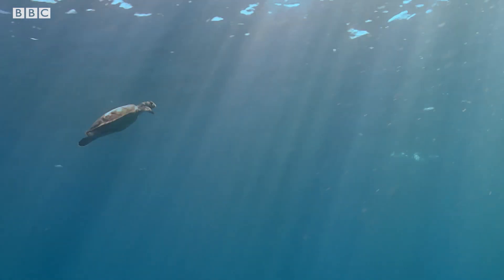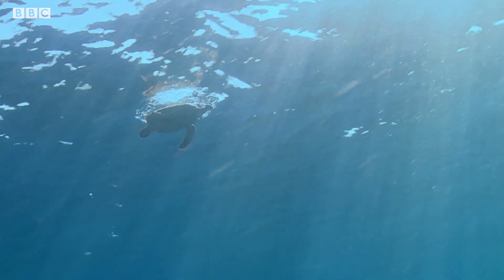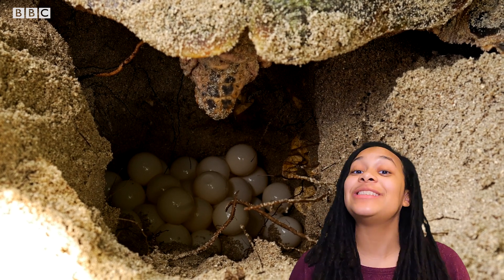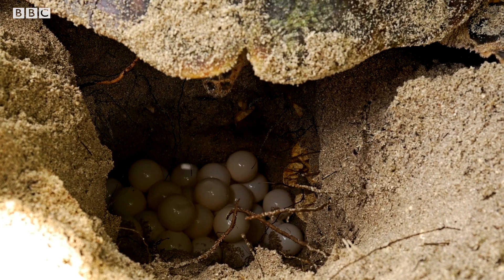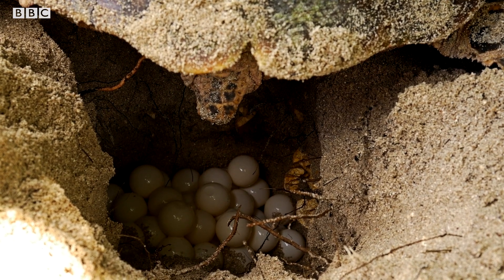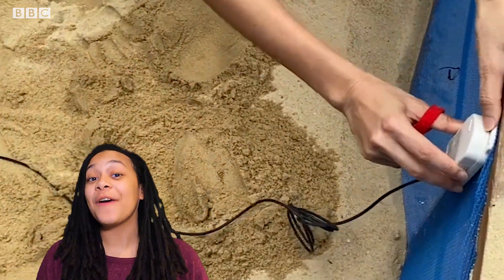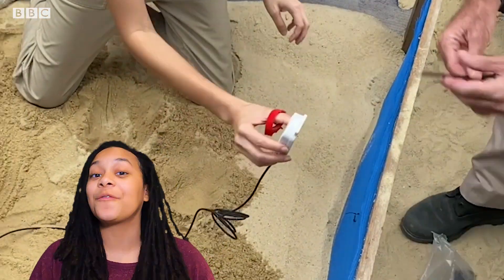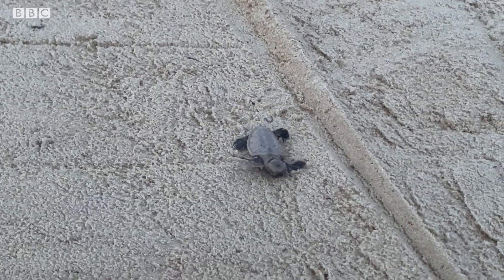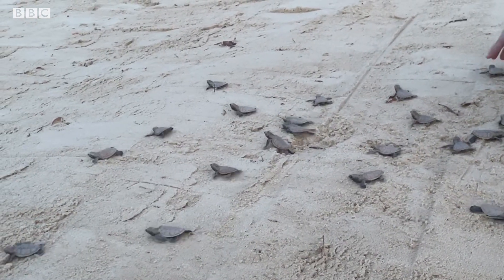Hawksbill turtles are also excellent navigators. A female hawksbill turtle will actually return to the same beach that she hatched at to lay her own eggs over ten years later. Each female can lay up to 160 eggs three times a year in an underground nest. The temperature in the nest actually affects whether the turtles will be male or female — warmer temperatures produce more females, cooler temperatures produce more males.